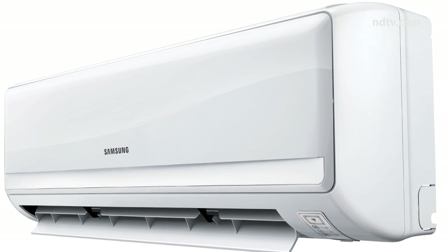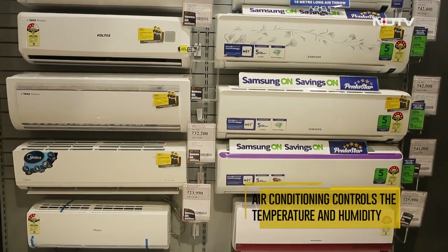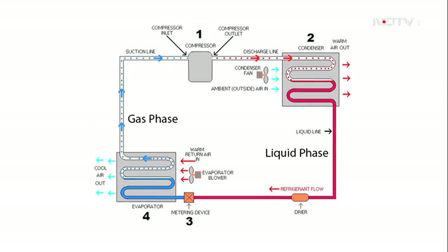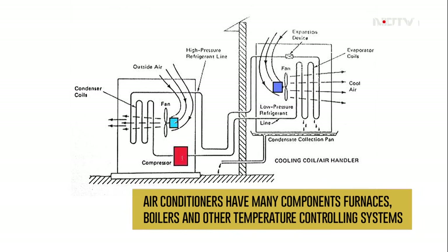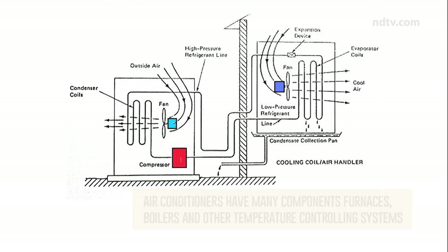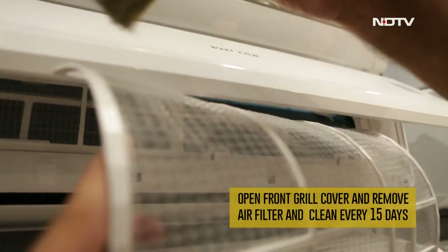Today we'll teach you how to do some self-maintenance on your split air conditioner to increase its service life. Air conditioning controls the temperature and humidity in a building. To maintain your unit, you first need to understand how air conditioning works — air conditioners have many more components than furnaces, boilers, and other temperature-controlling systems. Open the front grill cover, remove the air filter, and clean it every 15 days.